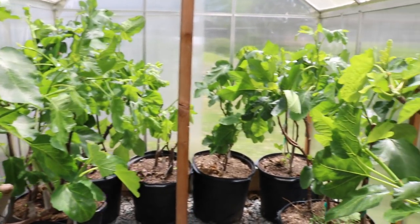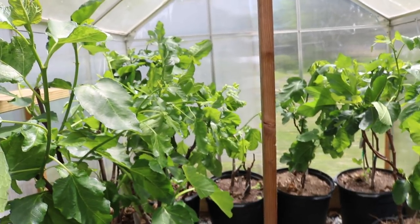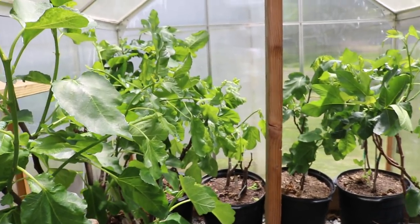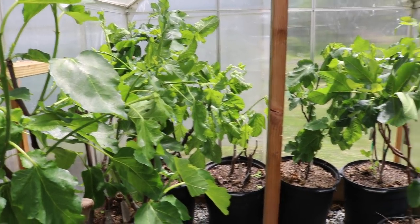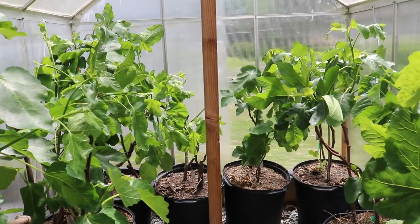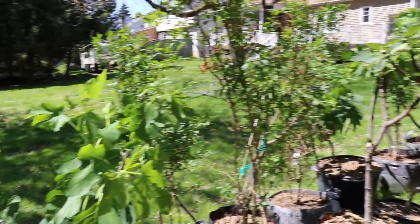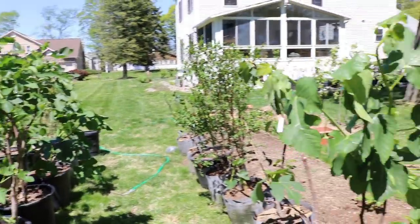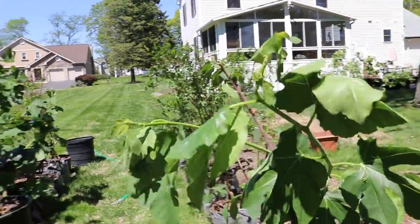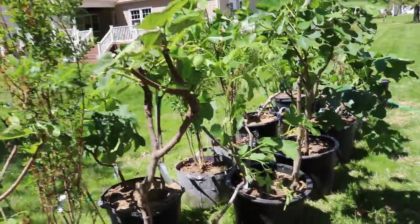Hey everyone, this is Ross and in today's video I'm really going to give you guys a great glimpse into my mind, into my thought processes when it comes to these fig trees. We're looking at the greenhouse right now and we've taken a lot of trees out of here. About 35% of them are currently outside the greenhouse adjusting to the sunlight, and the plan is to get them adjusted over the next two days.